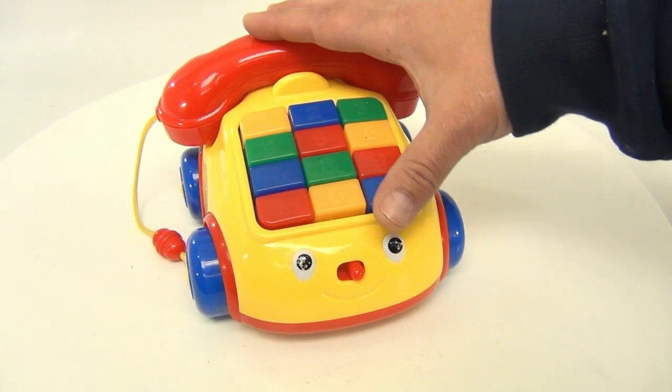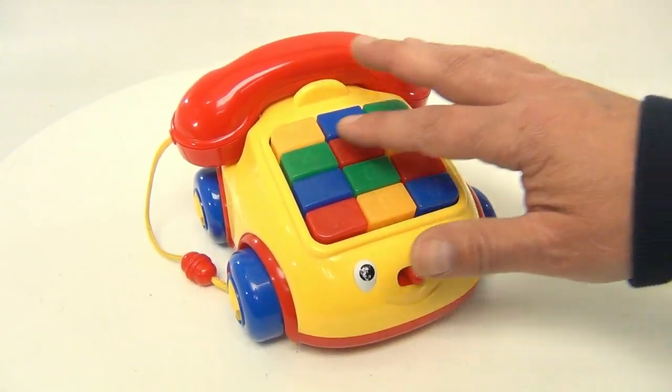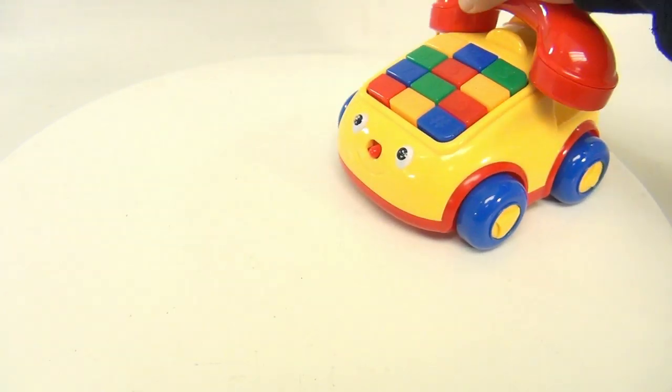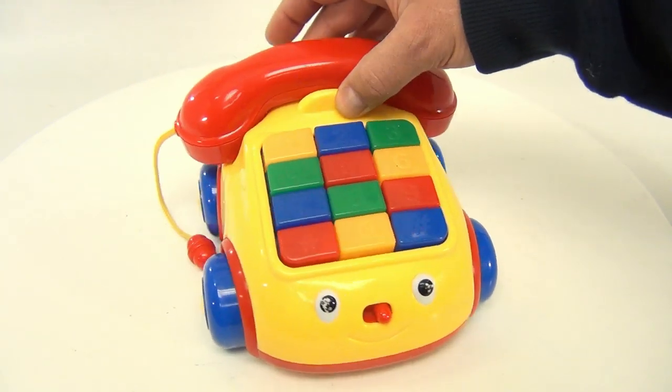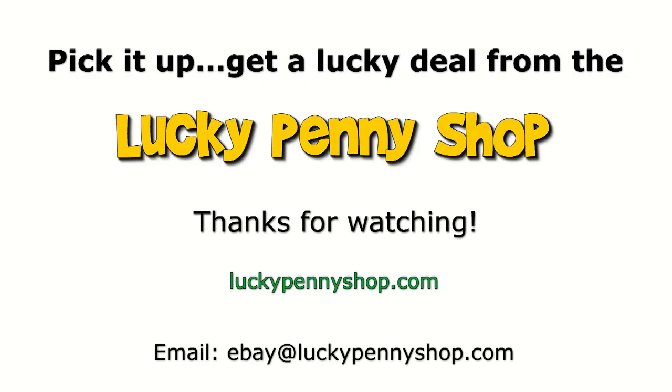For a non-branded toy — not a Play-Skool or Fisher-Price — there are a lot of different songs in here. It's got a pretty cool sound box in it. It rolls, this detaches, so someone put some thought into it and gave it a nice sound system. Thanks for watching our eBay product video, and always remember: if you see a lucky penny, pick it up.